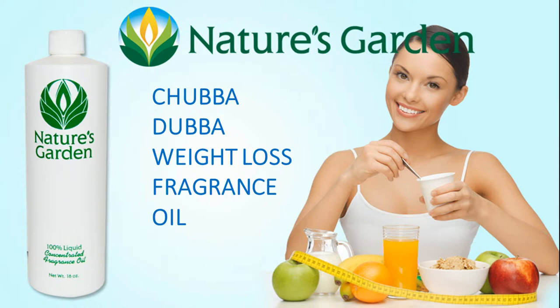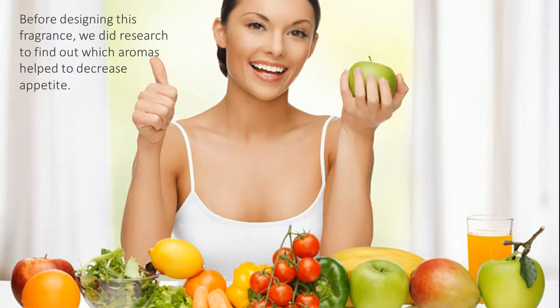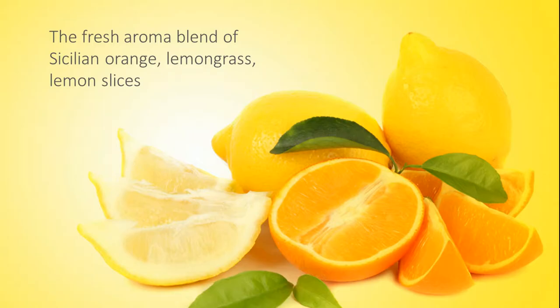Nature's Garden Chubba Dubba Weight Loss Fragrance Oil. Before designing this fragrance, we did research to find out which aromas help to decrease appetite. We had our perfumist create this blend using high concentrations of essential oils.